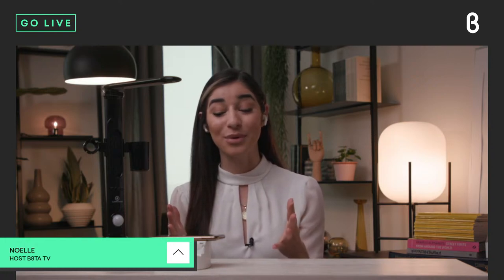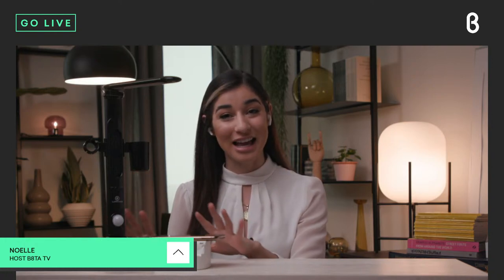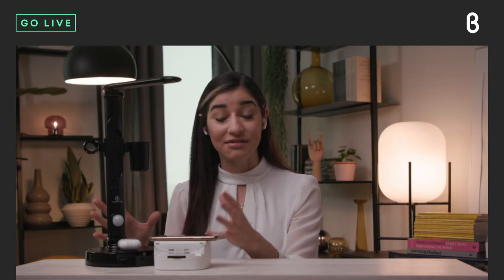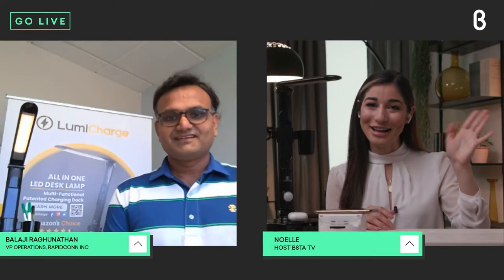Hey everyone, welcome back to the Beta TV studio for today's live episode of Beta Insider. I'm your host Noelle. I'm so glad you guys are joining us live today. We're going to be talking about the LumiCharge products — I have two of them here in front of me. They're available on beta.com and in our select Beta stores across the country. LumiCharge's VP of Operations Balaji Raghunathan is joining us live from Orange County to tell us more about these all-in-one charging units.